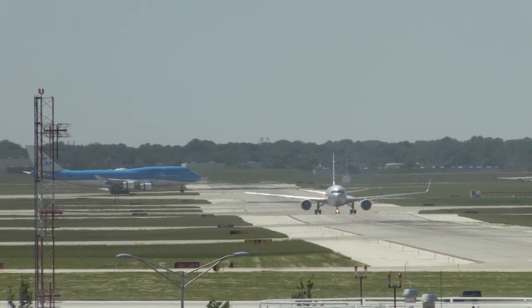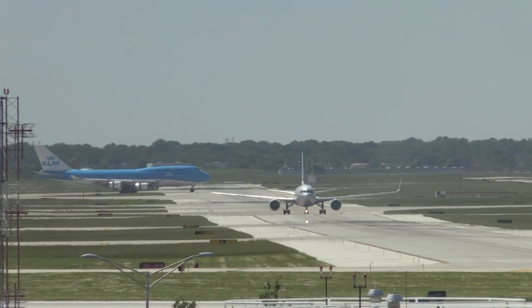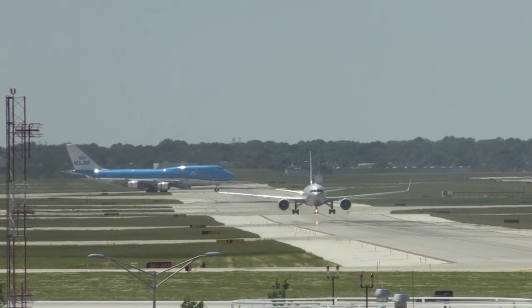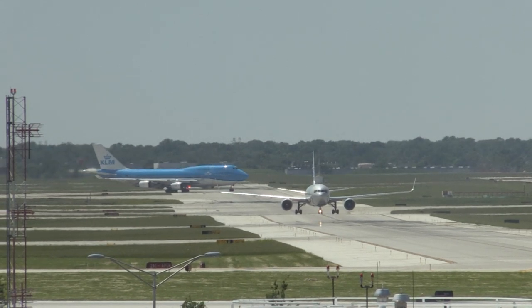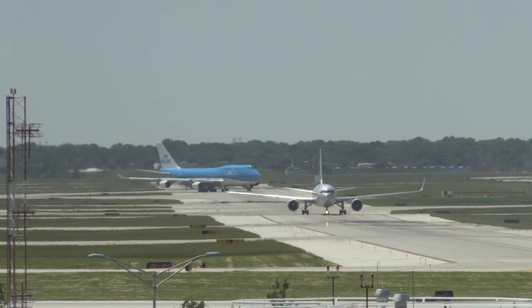251 47 heavy, cross runway 28-Hotel-Hotel, cross runway 28C, give way to American, then take Papa to Echo Echo. Echo Echo, Dynasty 5147 heavy, cross 28C, give way to American, take Papa Papa and Echo Echo, Dynasty 5147 heavy.